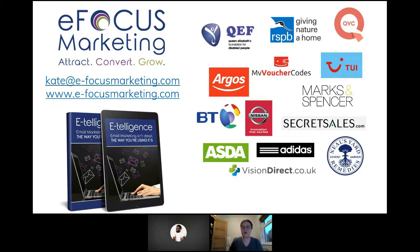I'm also the author of the book E-Telligence: Email Marketing Isn't Dead, The Way You're Using It Is, which I'm delighted to tell you is a bestseller as well.